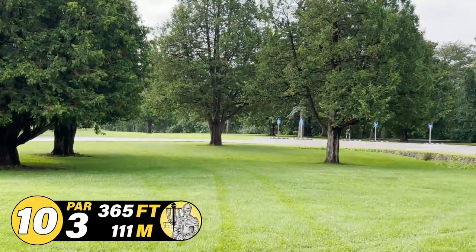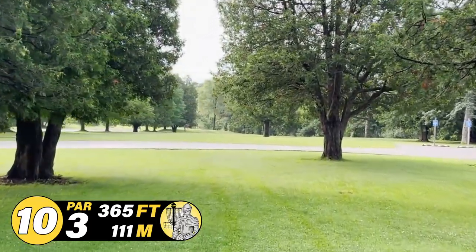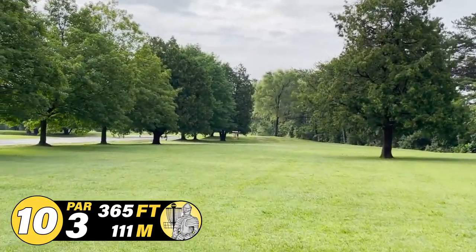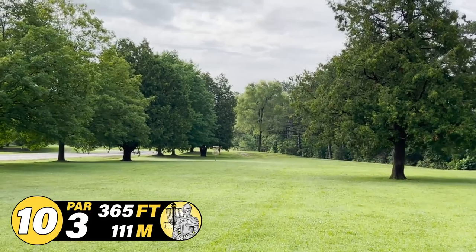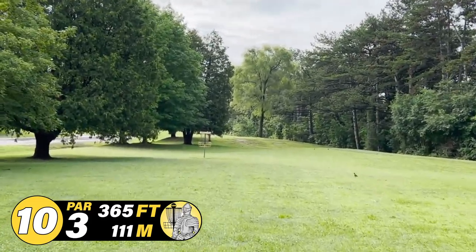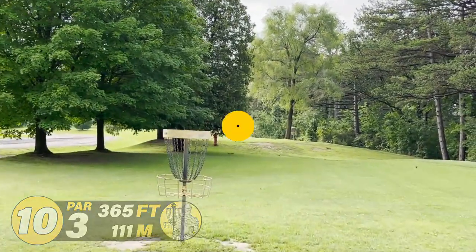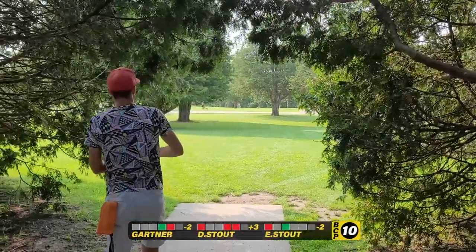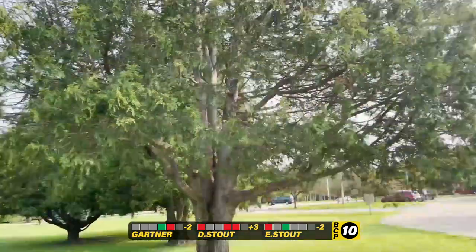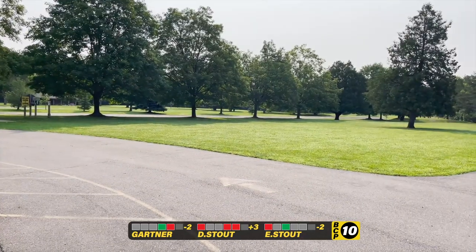Okay, so this is hole 10, par three, 365 feet. It's a very tight little fairway here. You either want to play something very low underneath the trees or go over the top over the road. And then once you get through that, it's pretty straightforward — pretty open. You're playing under the basket on hole one, same baskets and everything. So it's pretty rudimentary once you get past there, but your first shot is going to be the key one. Probably the toughest hole on the course. You do a fantastic job getting right over the top and in the fairway.